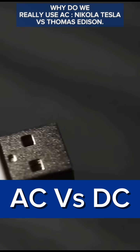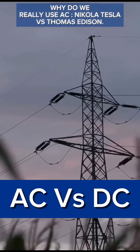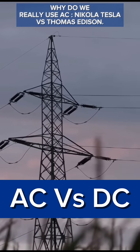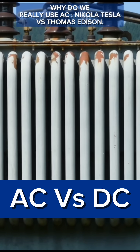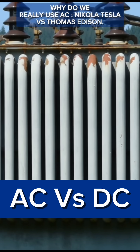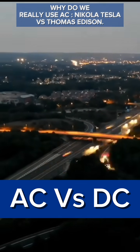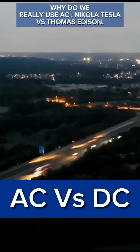Alternating current, or AC, is used over direct current, or DC, primarily because it is more efficient for long-distance transmission. AC can be easily transformed to higher or lower voltages using transformers, which minimizes energy loss over vast distances. This efficiency and versatility make AC the preferred choice for powering our modern world, from our homes to our cities.